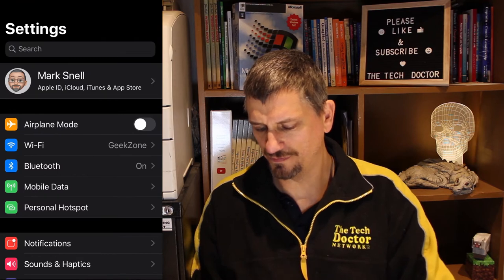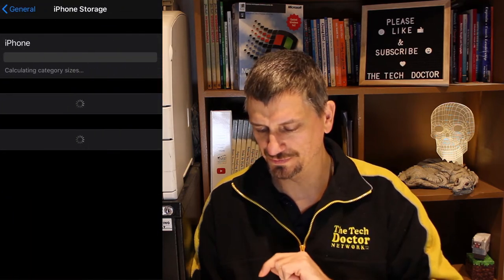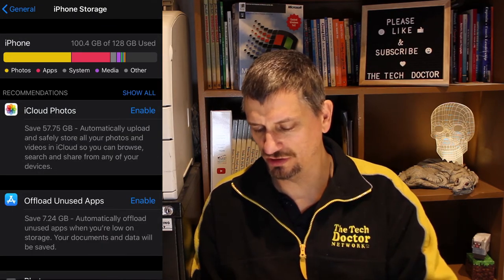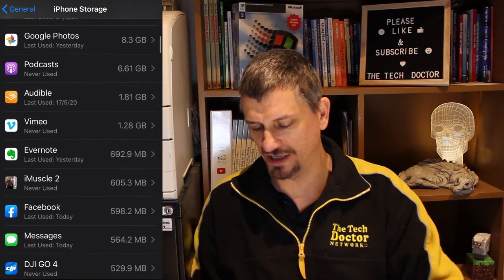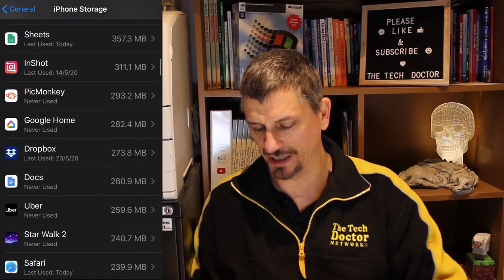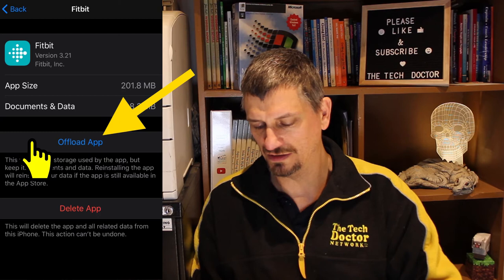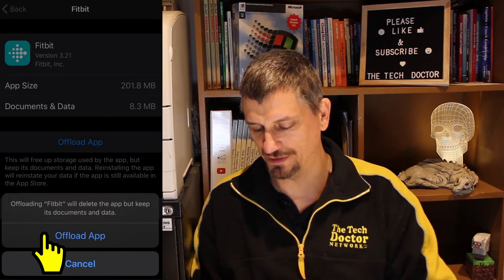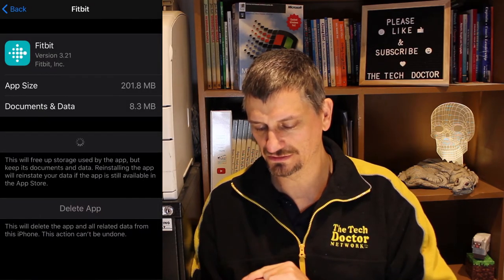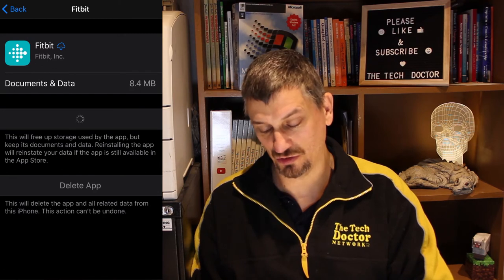So how do you go about it? On your phone, head to Settings, then General, then iPhone Storage. You need to make sure 'Offload Unused Apps' is enabled, and then scroll down and find the app that's giving you grief. In my case, this was the Fitbit app. Tap on it and say 'Offload App.' This will delete the app but keep the documents and data.